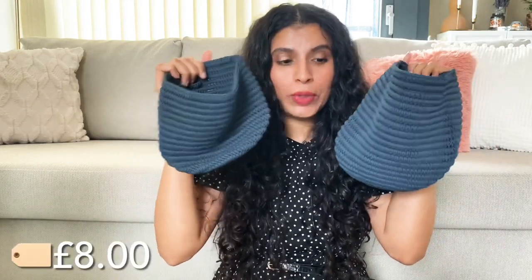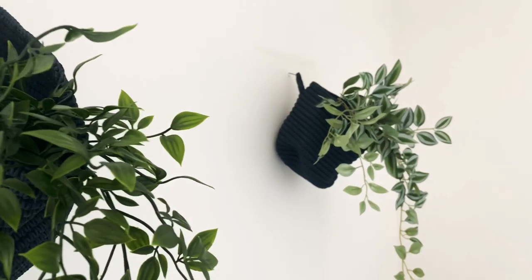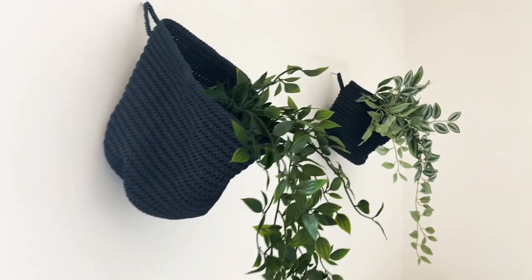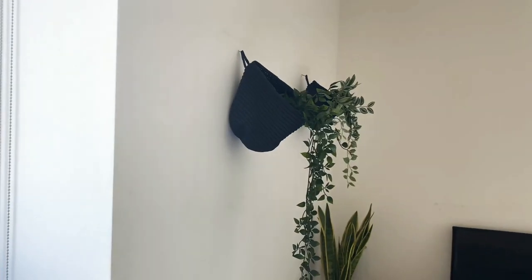Next I got these baskets which come in a set of two with different sizes. You can use them in the bathroom or even as storage, but I wanted to hang them with the artificial plants next to my bed and I love it. Comment below and let me know what you think of this.